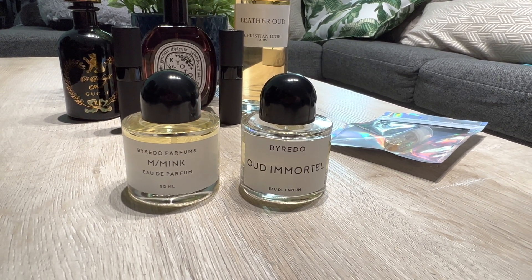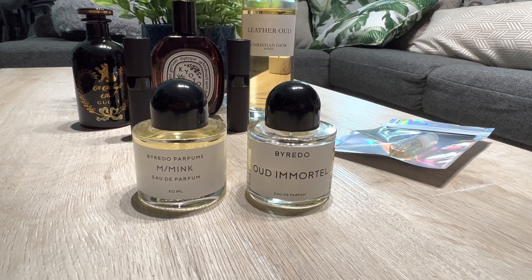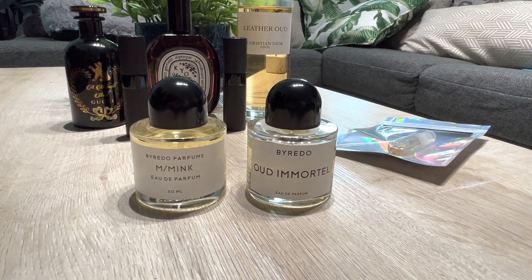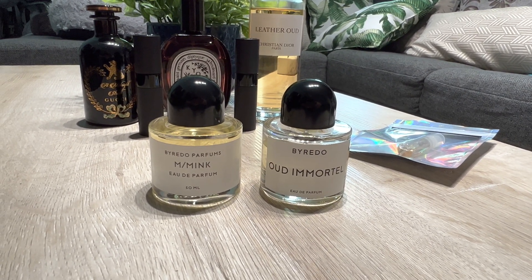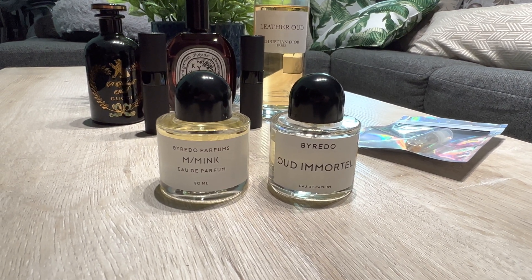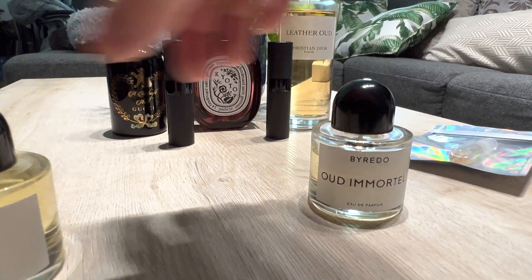I'm really interested in Byredo's new fragrance — I think it's called De Los Santos — which is getting really good reviews, so I need to pop by Nordstrom and check that out. I also really liked their Mumbai Noise or something like that the last time I smelled it, so I need to go back and check that out again.